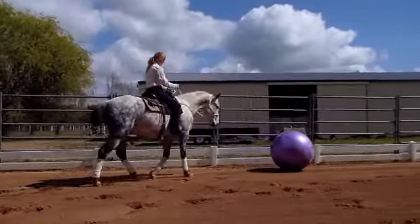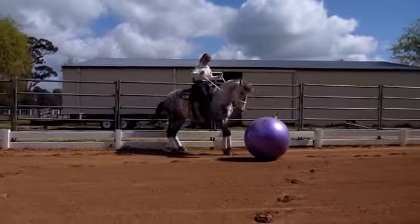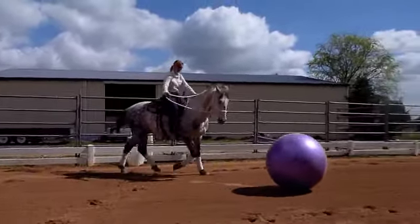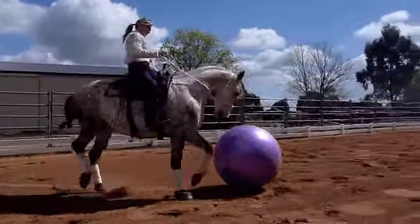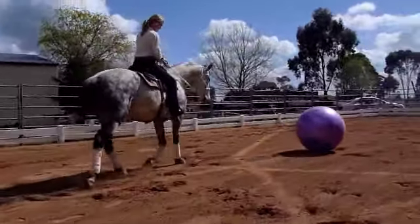Herding the ball requires a horse that has an inquisitive and outgoing personality, as well as a desire to learn and interact with a human. There is no way to force this trait onto a horse — he must choose to interact, play, and to learn.